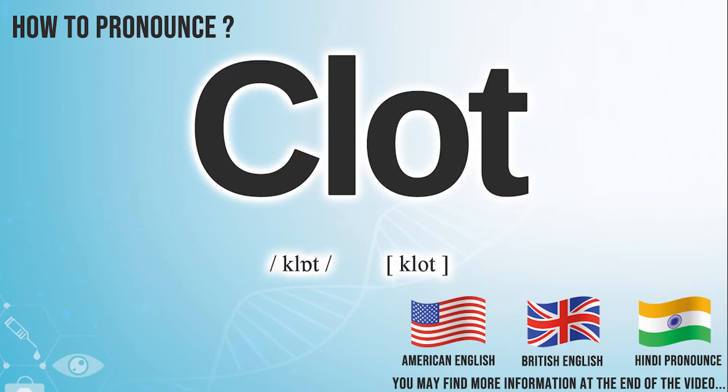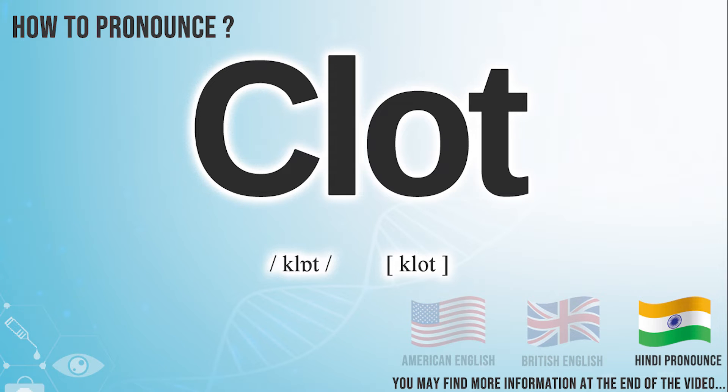Hi, today we will pronounce this word: clot. In American English, it is pronounced 'clot.' In British English, it is pronounced 'clot.' In Hindi English, it is also pronounced 'clot.'